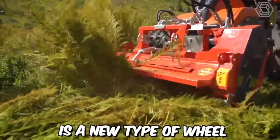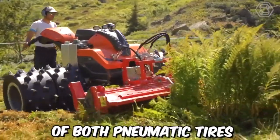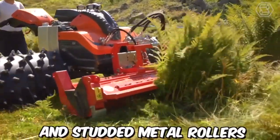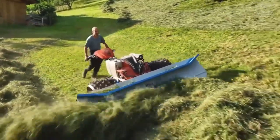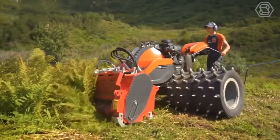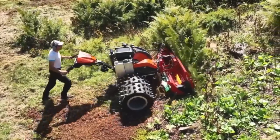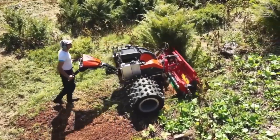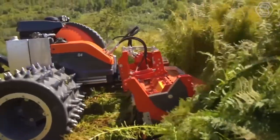Terratech LS Grip is a new type of wheel designed for motorized lawnmowers that combines the benefits of both pneumatic tires and studded metal rollers. This innovative technology provides an exceptional grip on various terrains while maintaining the maneuverability and stability of a traditional lawnmower, making it an excellent choice for mowing on different terrains.